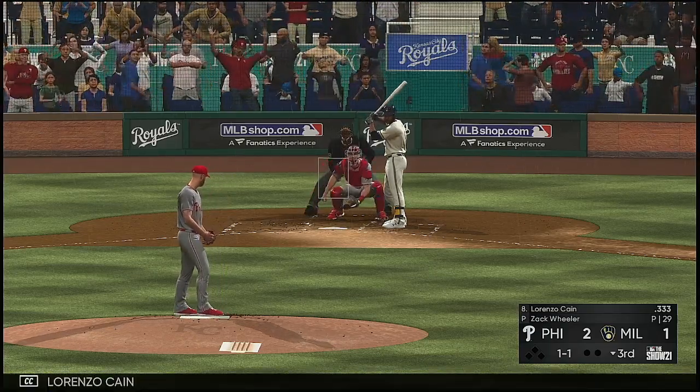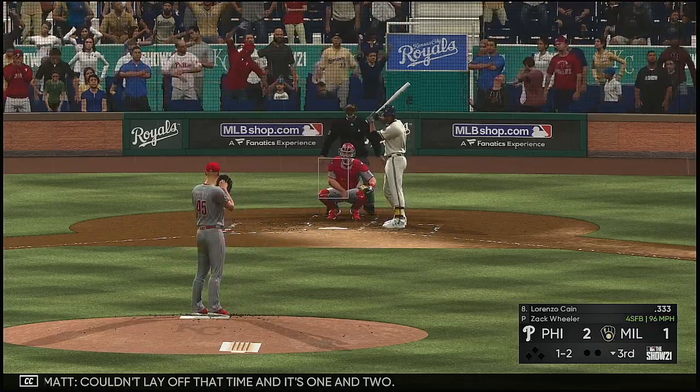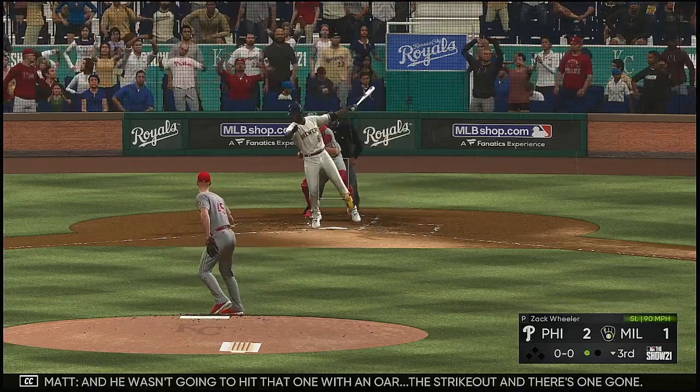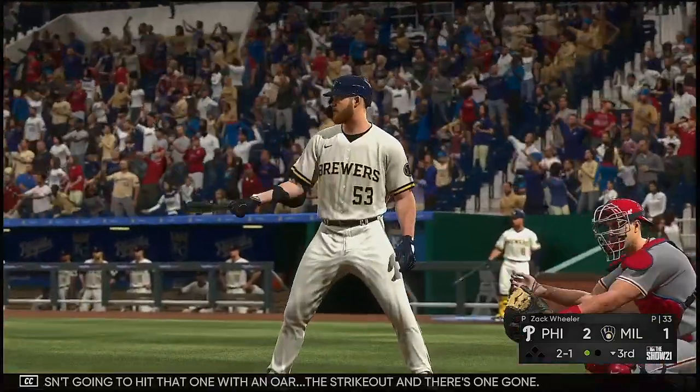And now Lorenzo Cain. Couldn't lay off that time and it's one and two. He wasn't going to hit that one — strikeout, and there's one gone.